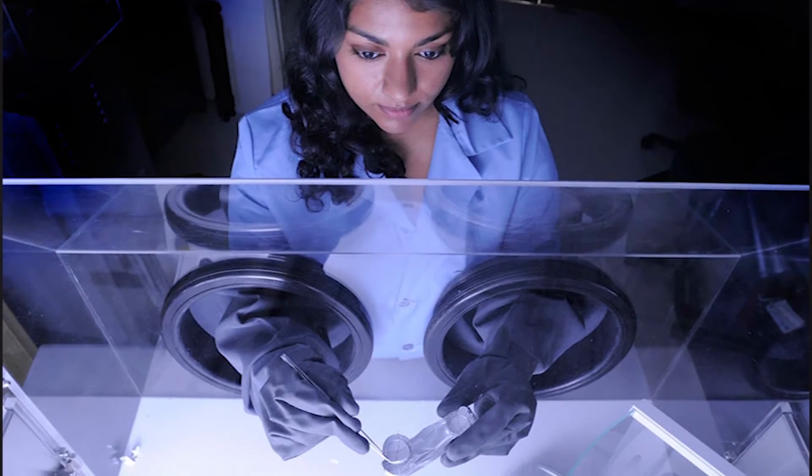My name is Nithin Abraham and I'm a thermal coatings engineer in Code 546, which is the contamination and coatings engineering branch at NASA Goddard Space Flight Center.